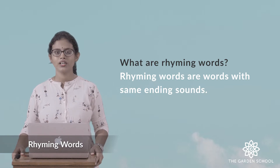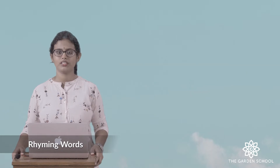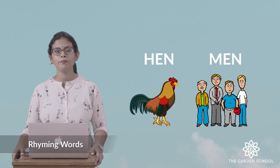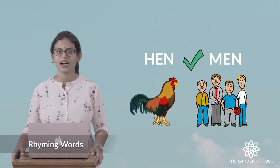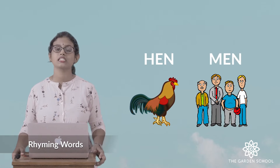Rhyming words are words with the same ending sounds. For example, if I say hen — h-e-n, hen — and men — m-e-n, men. Is this sound the same? Yes. So these are rhyming words: hen, men. They sound the same.